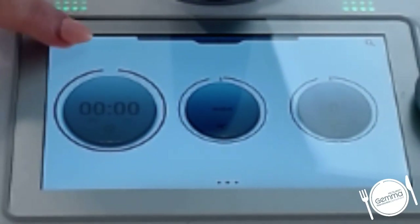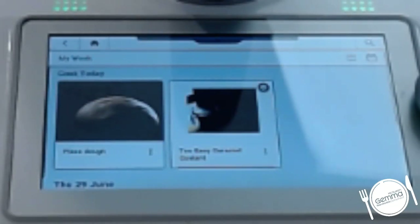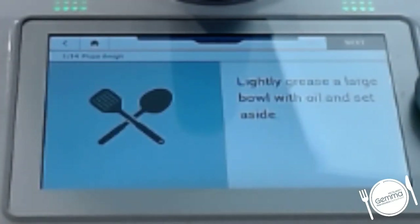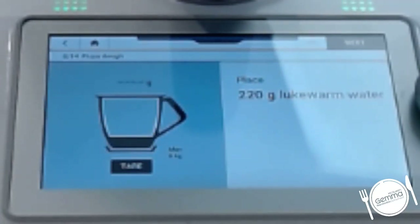In the screen I've just gone into my week and I've got pizza dough here because that's what I'm going to make. I'm going to hit start cooking and it's going to tell me step by step what to do, even for the things I'm doing outside of the Thermomix. Lightly grease the bowl. Next I'm going in with my water - we've got integrated scales, so we don't have to have measuring cups or anything like that. We just weigh our ingredients straight in.